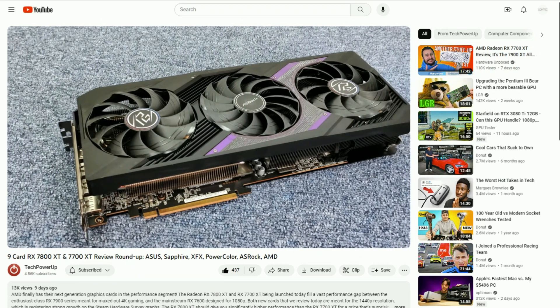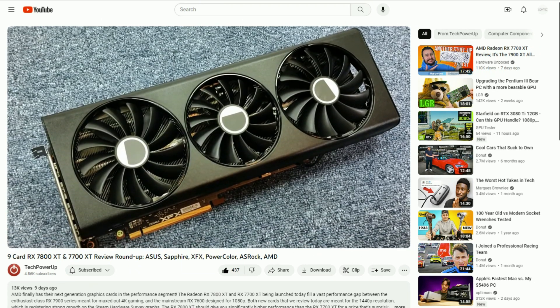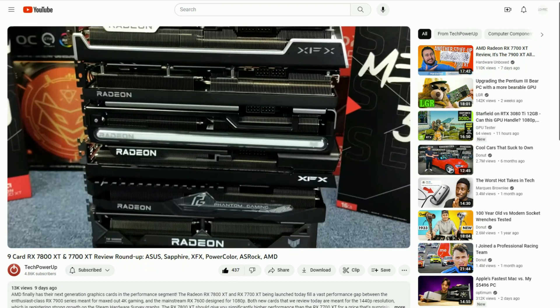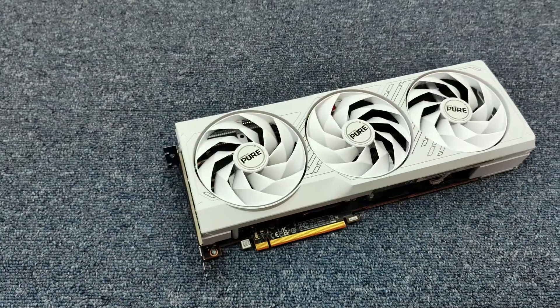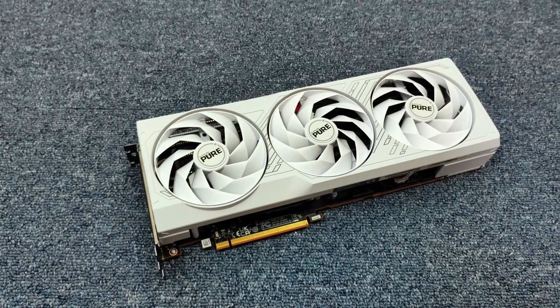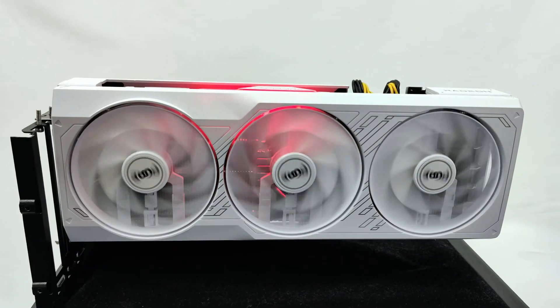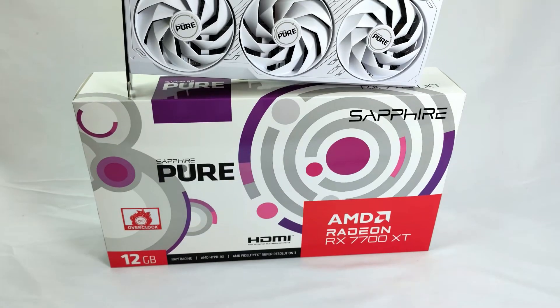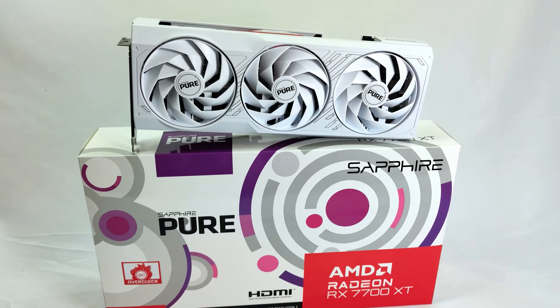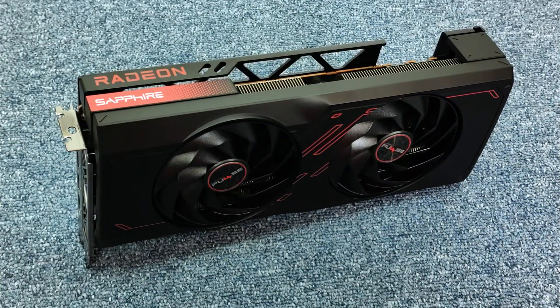Last week we covered the launch of the new RX 7800 XT and the RX 7700 XT. And while we were able to cover nine cards at launch, we do have more cards incoming, starting with the Sapphire Radeon RX 7700 XT Pure. This card comes with a triple cooler design, a 40 megahertz overclock, and a price tag of $470. And while it's certainly a good looking card, how does it compare to the competition, especially the Sapphire RX 7700 XT Pulse?